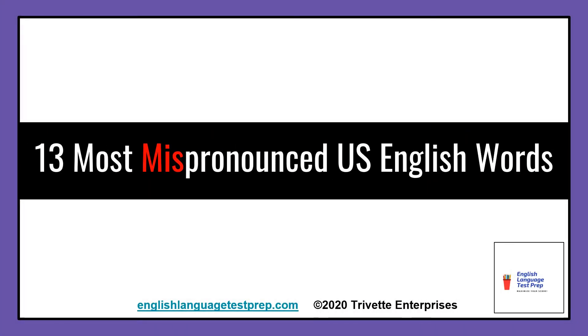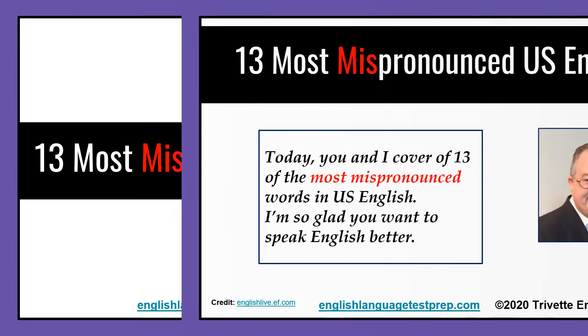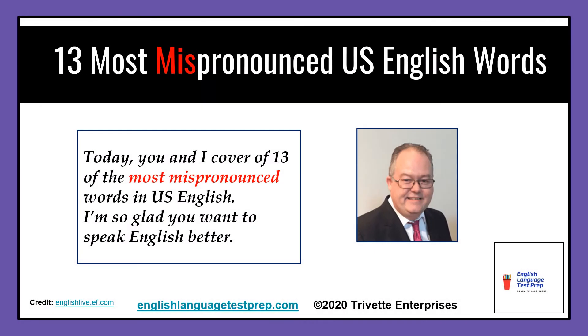Welcome to your lesson to help you improve your U.S. English pronunciation. Do you have trouble sounding out English words? You're in the right place! Hello, I'm Professor Nguyen, a certified English instructor for more than a decade now, helping students to use English better to achieve their career goals.